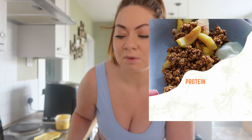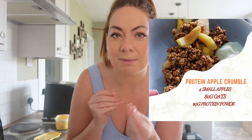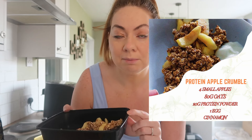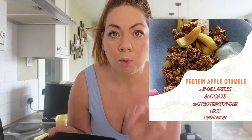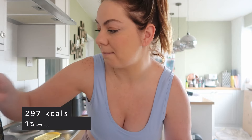I actually prepped breakfast yesterday — I did two portions, so this is the second portion. I'm just going to heat it up, plate it, and put some fat-free yogurt on top. For what's in it: I used four small peeled apples, heated on the stove for about 10 minutes to soften. For the crumble, I used 80 grams of oats, one egg, 20 grams of vanilla protein powder, and some cinnamon. Mixed that up, put it on top of the apple, and popped it in the oven. I'll put all the details in the description, and I'll pop the calories and protein on the screen.